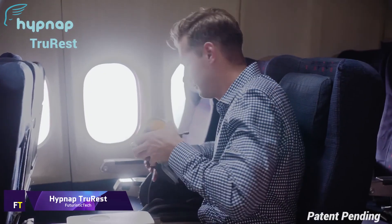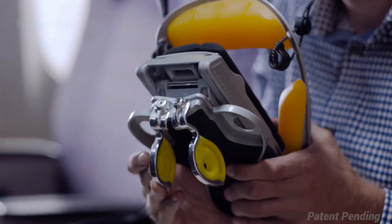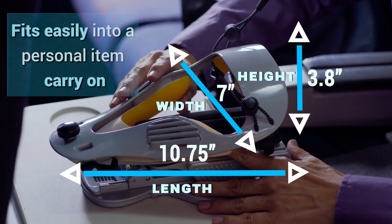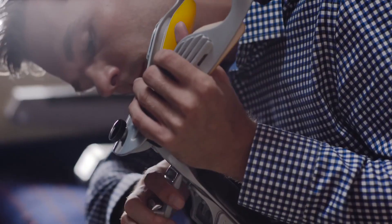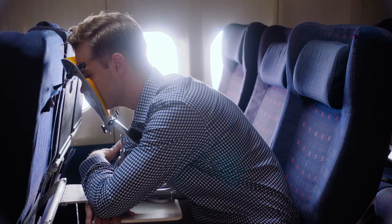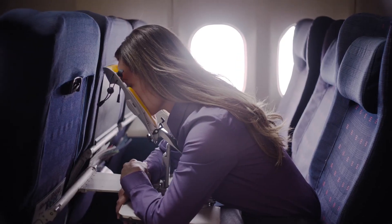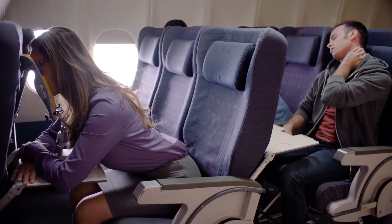HipNap TrueRest. One innovative and ergonomically sound sleep aid that aspires to make travel more bearable is the HipNap TrueRest. It alleviates back pain and promotes passenger relaxation by providing complete head and torso support. For simpler, deeper, and more effective breathing, the TrueRest recommends a forward-leaning position, which is more in line with nature. Muscle tension is released and anxiety is reduced, leading to a state of relaxation.